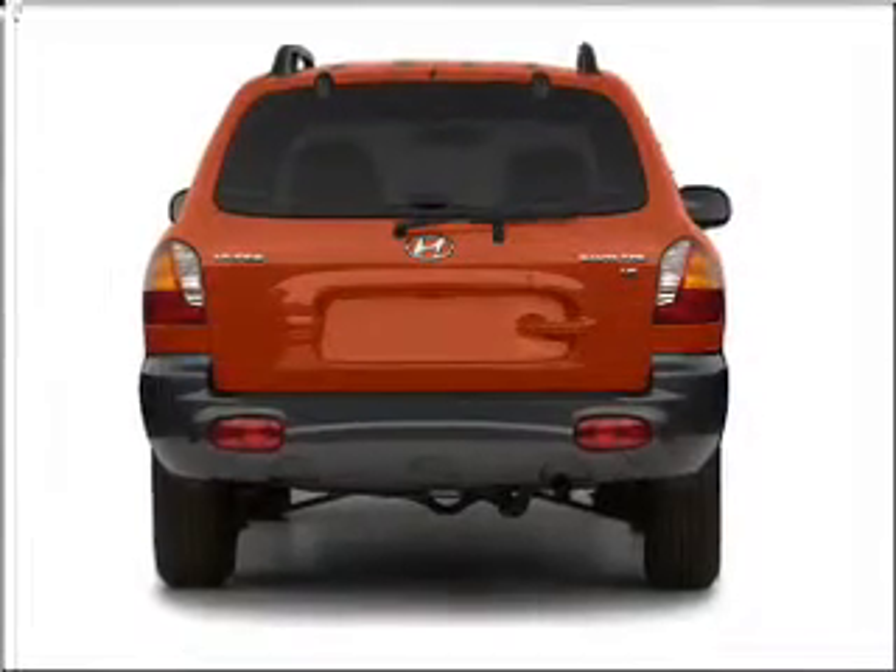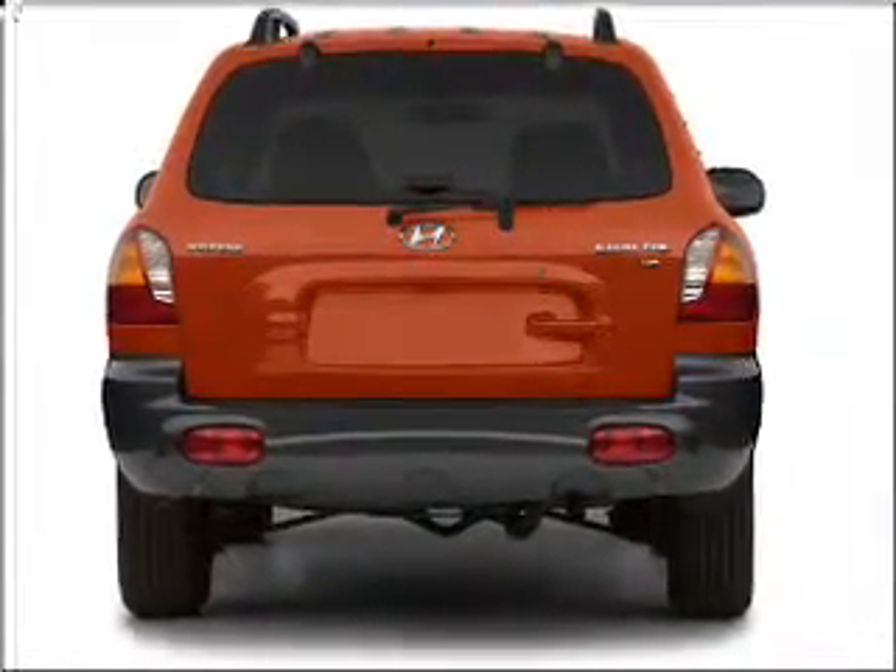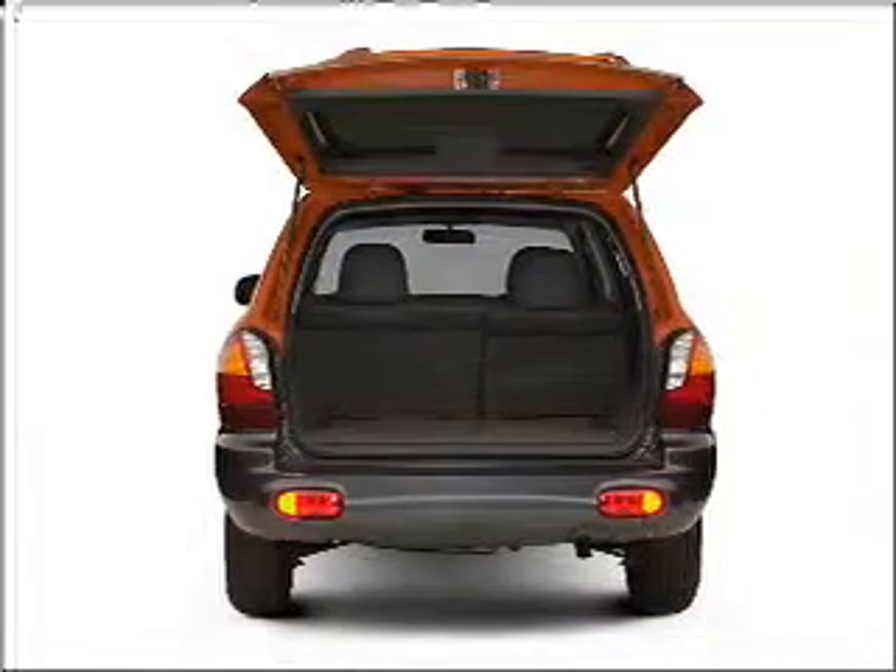Premium wheels give a more luxurious look. Treat yourself to the splendor of a premium sound system. Heated seats are there for you on cold winter days.